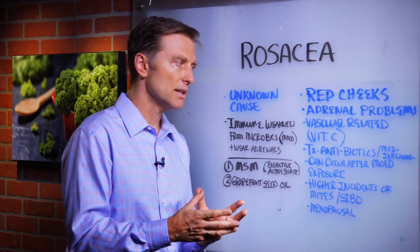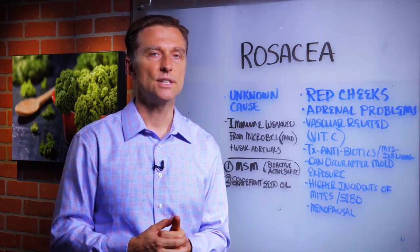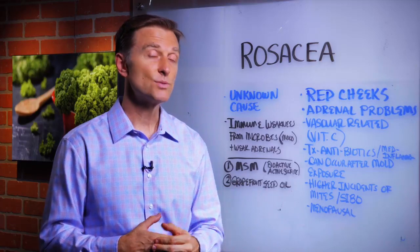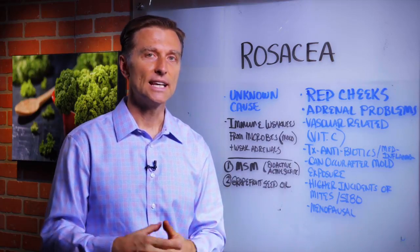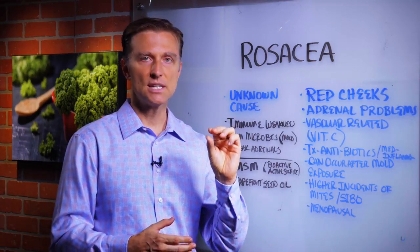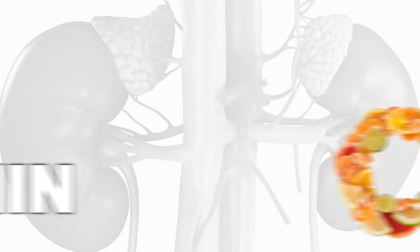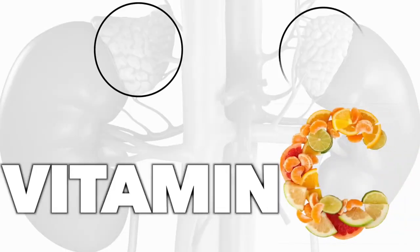And with vitamin C deficiency, you have all sorts of issues — bleeding gums, spider veins, vascular issues, weakness within the arteries, leaky gut — because vitamin C supports the integrity of the collagen. So you can have a vitamin C deficiency coming from an adrenal weakness.